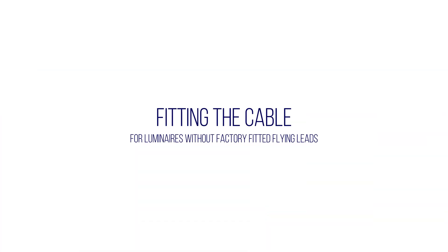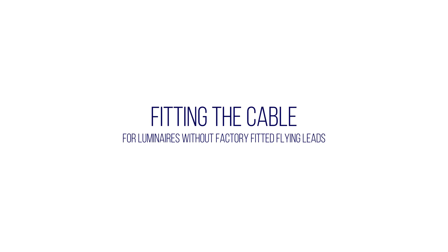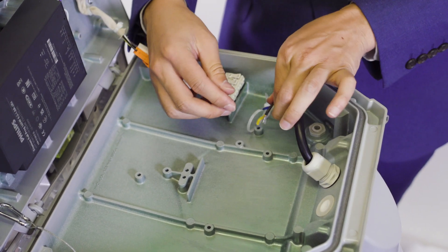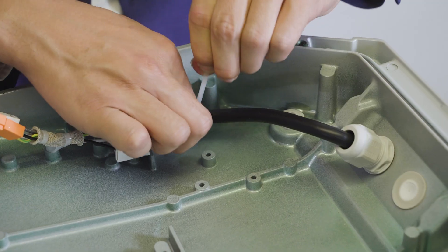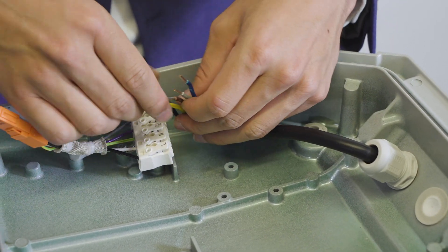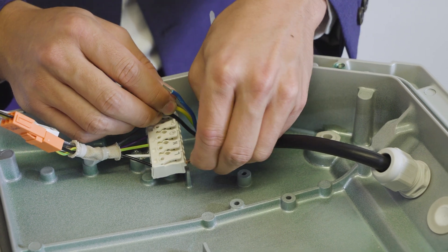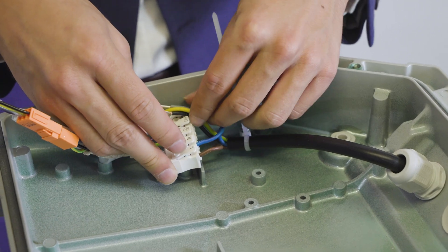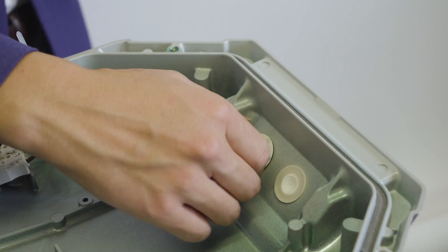For VMAX luminaires without factory fitted flying leads, please follow these initial instructions. Pull the flying lead through the M20 cable gland and next through the strain relief zip tie. Then tighten and secure the zip tie to the flying lead. Next, terminate the flying lead into the terminal block. The terminal block has a push fit feature and requires no tools. The terminal block is labelled accordingly. Finally, tighten and secure the cable gland to a torque of 3Nm.